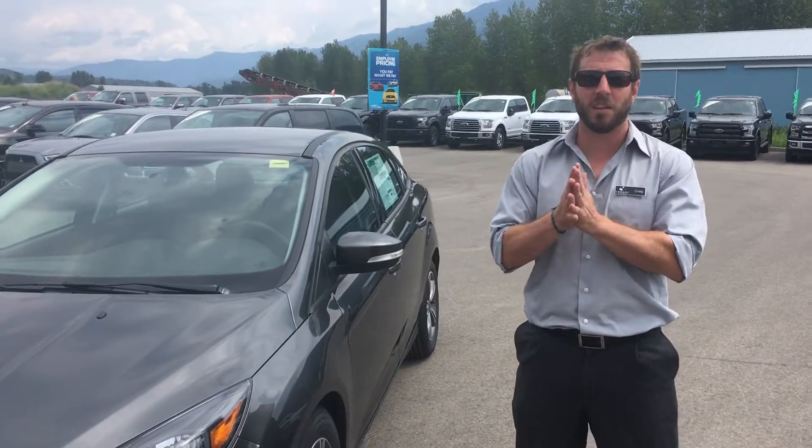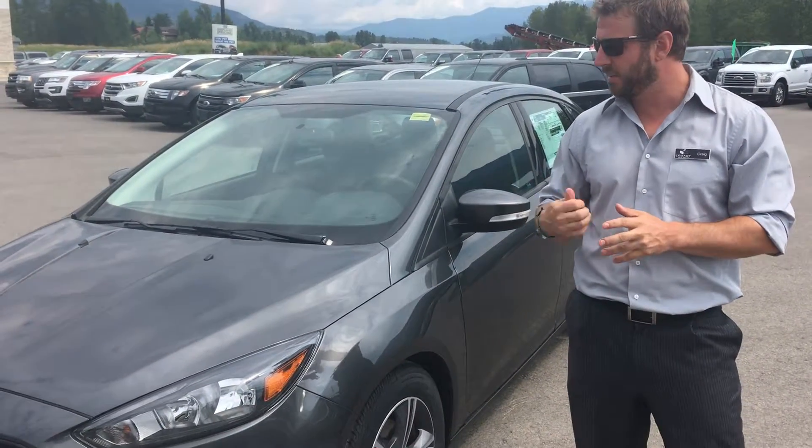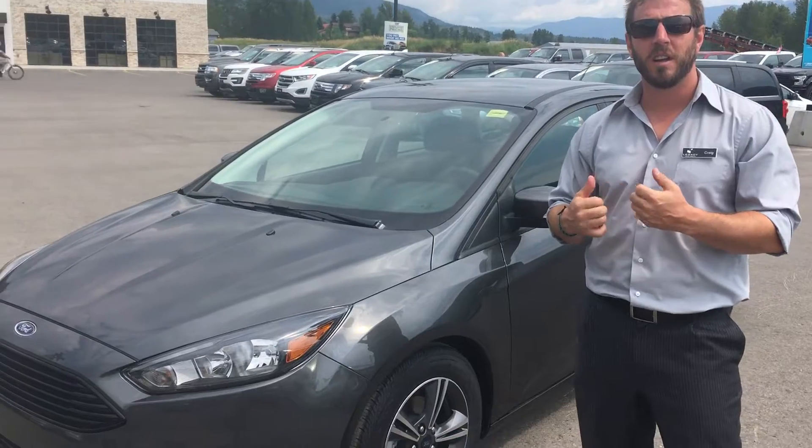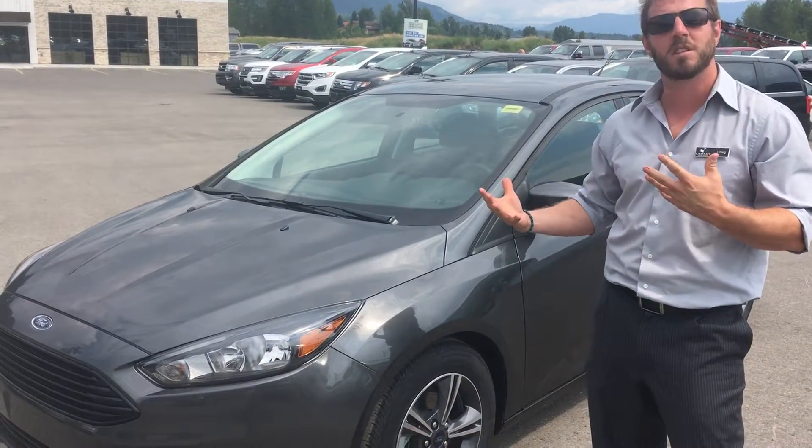Good afternoon, Fernie and Elk Valley residents. Craig from Lexi Ford in Fernie, and beside me is the ever so fuel-efficient 2017 Ford Focus Sedan. So we're going to talk fuel efficiency today.